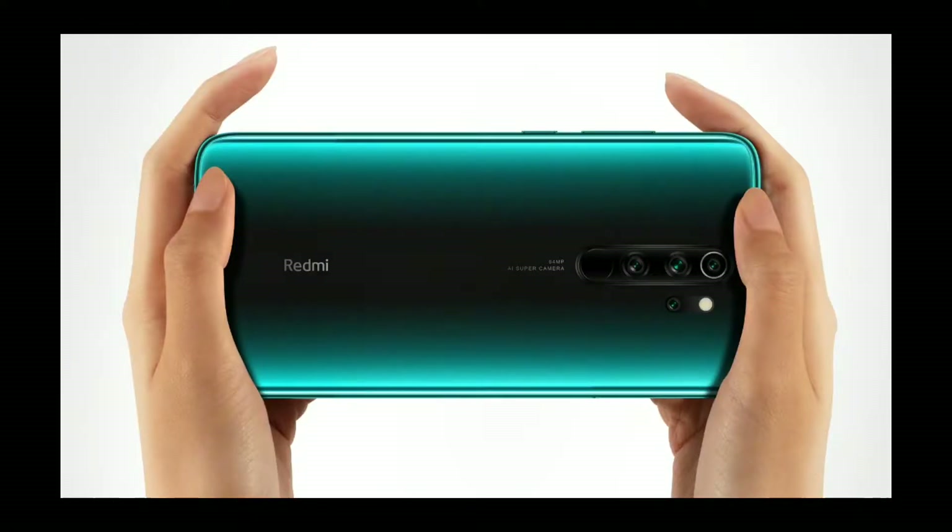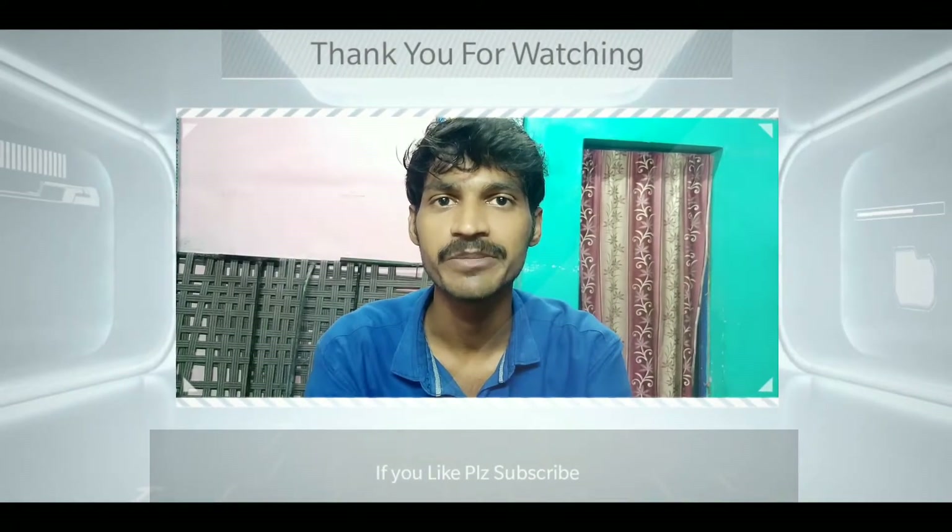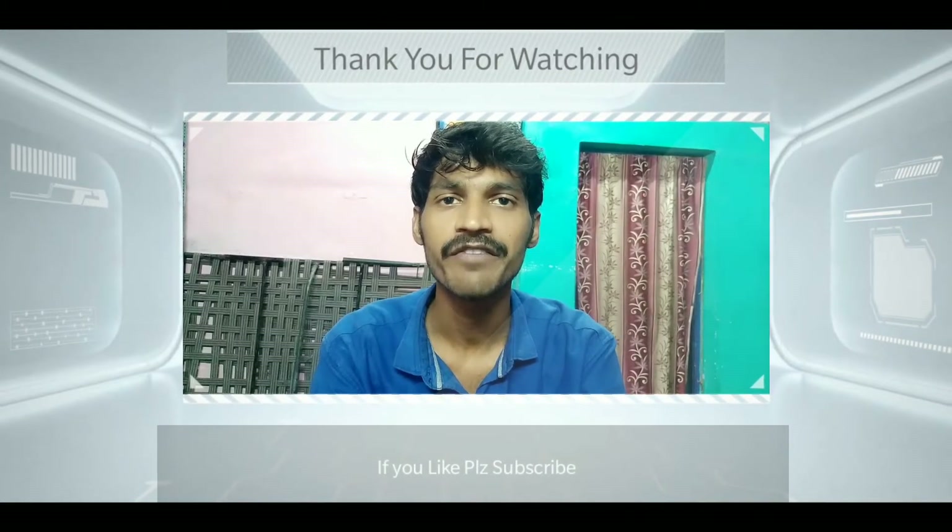Friends, we have covered a detailed comparison. Both devices have glass backs with glass protection. The Redmi Note 8 Pro has a unique fire lighting design, while the Realme XT also features a glass back. If you like this video, please share it in the Facebook group and comment in the comment section. Thank you for watching.